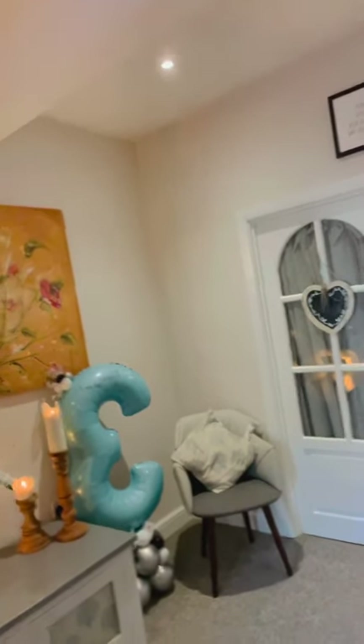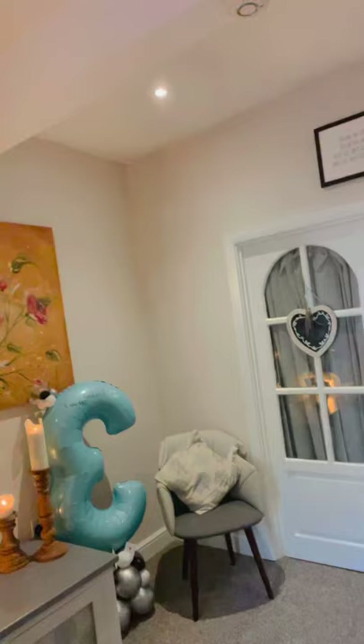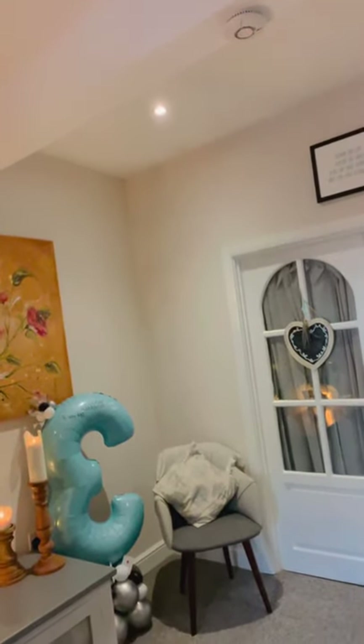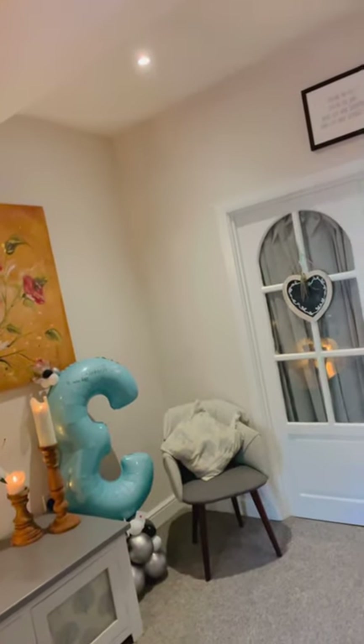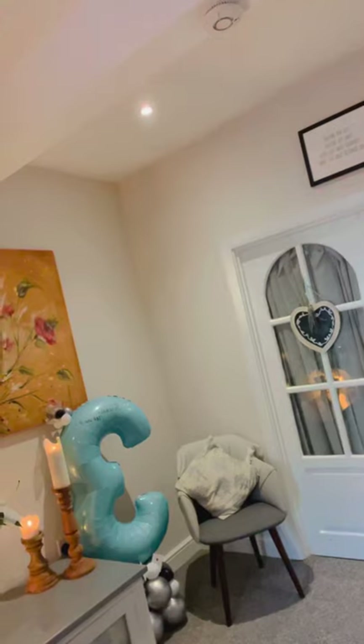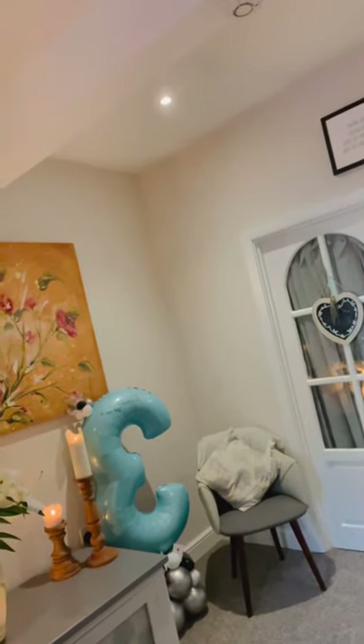Through that door there is the chapel of rest, and people can spend as much time as they like here — no time restrictions at all — just to spend time talking through exactly what they want for the funeral of their loved one.